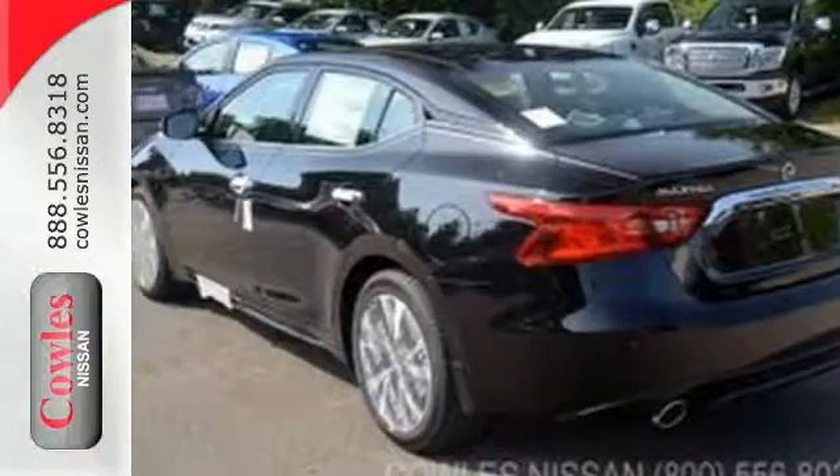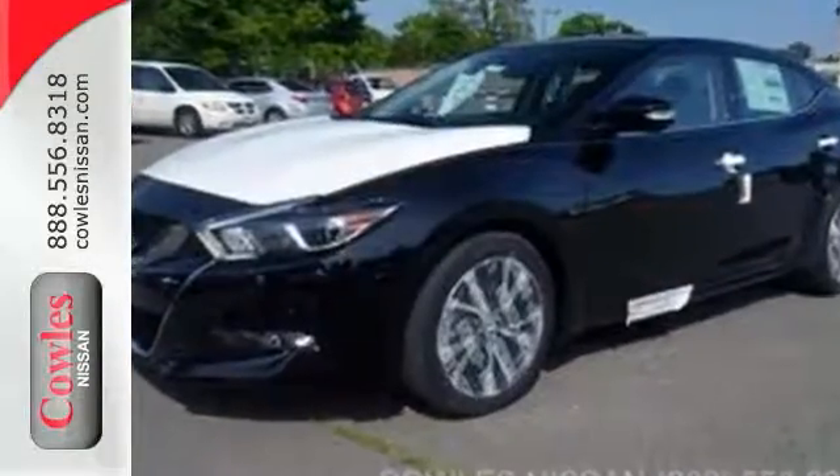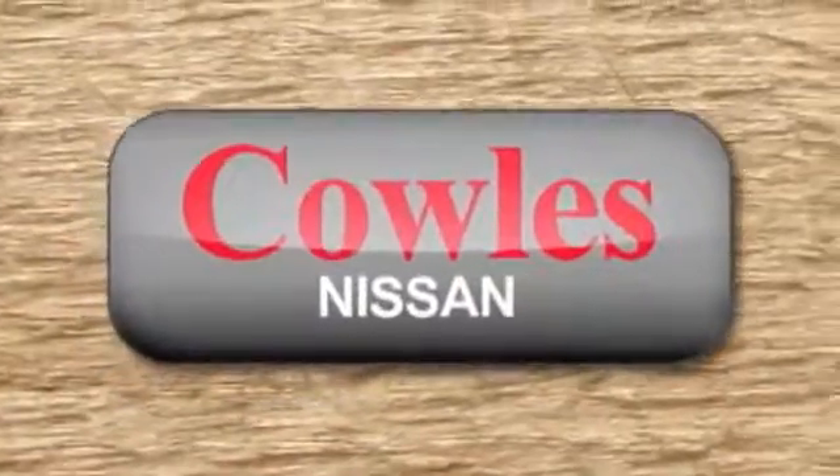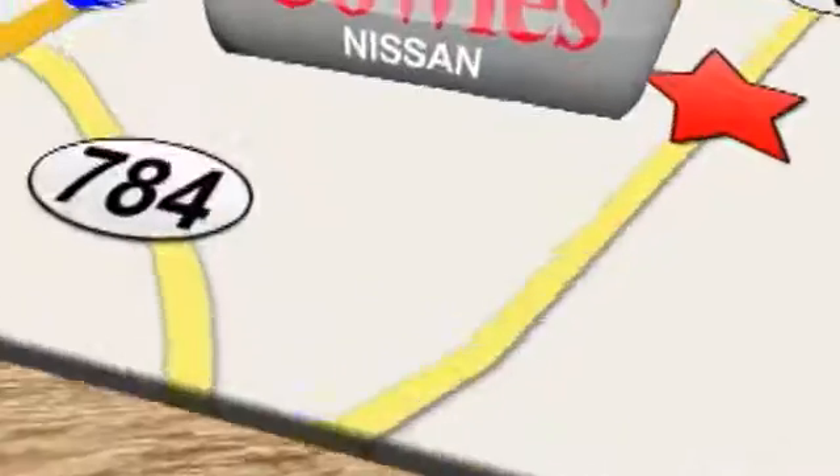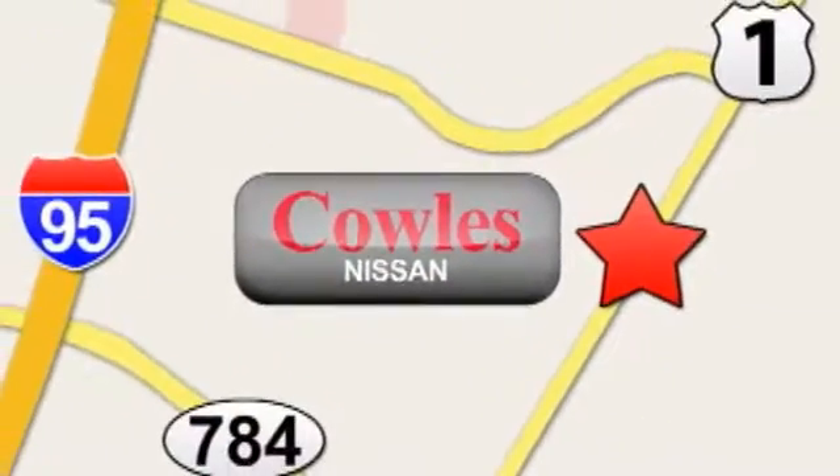See this hassle-free, do-anything Maxima today. You're not just a number at Kohl's Nissan — you're a family member. We're conveniently located at 14777 Jefferson Davis Highway in Woodbridge. We'll see you next time.